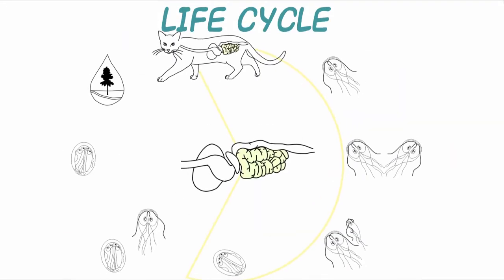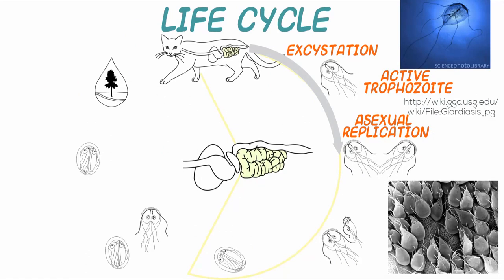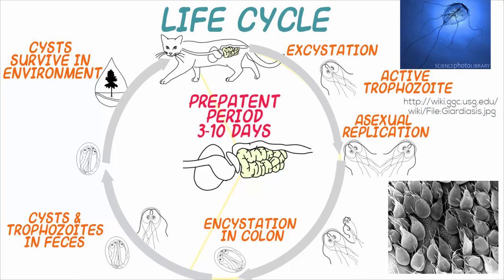As flagellate protozoa, trophozoites of Giardia attach to the brush border of the intestine, usually the proximal small intestine. Upon encystation in the small or large intestine, cysts then pass in the feces, where they are infective and can survive for weeks in the environment. The prepatent period is generally 3 to 10 days. Cyst shedding may be continual over several days and weeks, but is often intermittent, especially in the chronic phase of infection.